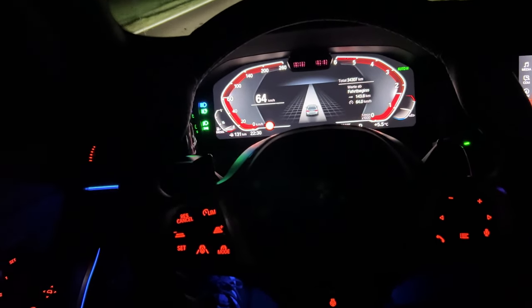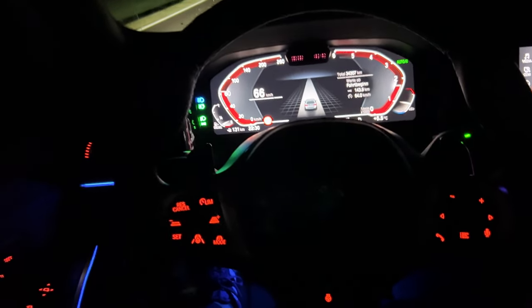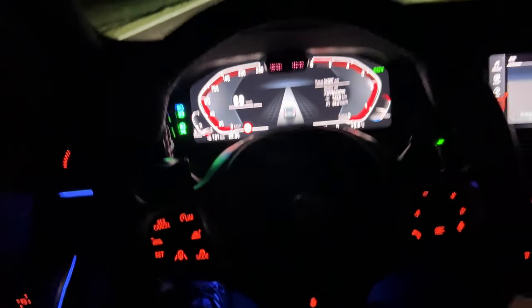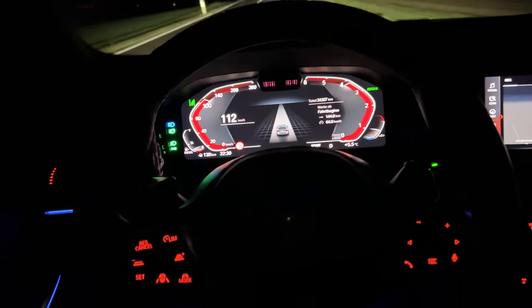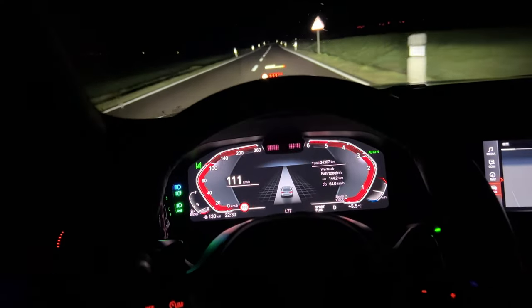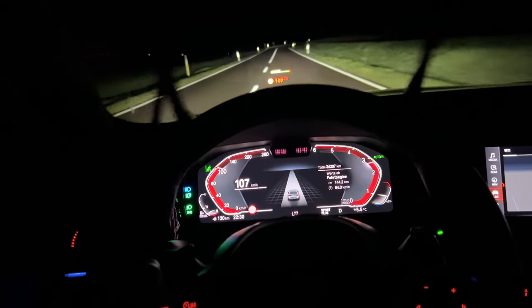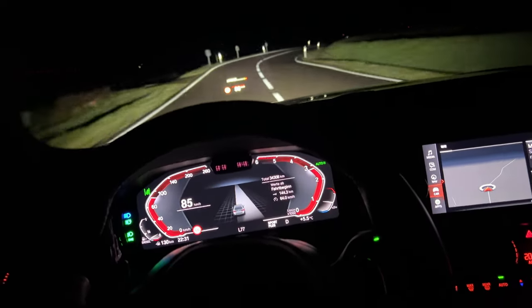The comparison is both subjective and objective between the 3, 5, 7 series and the X5 regarding performance. I have to say this engine is really great on the 3 series. I will show you also a short acceleration video.